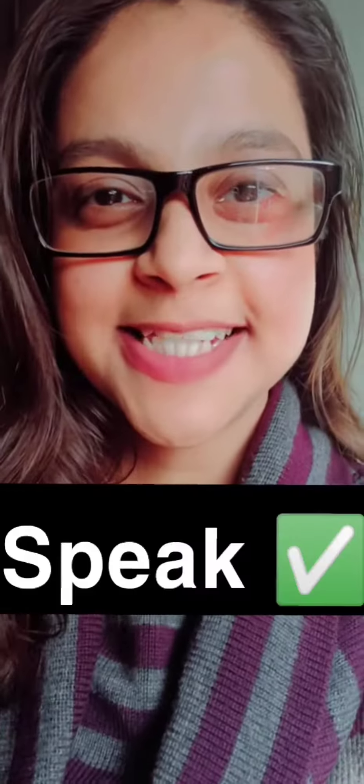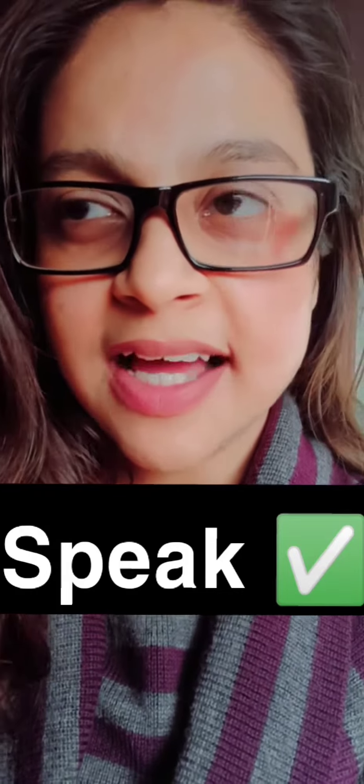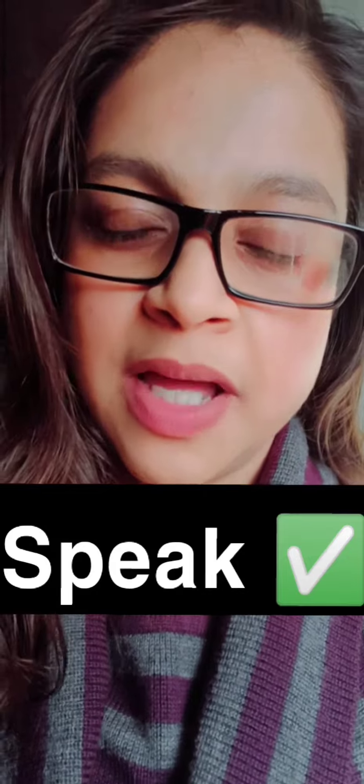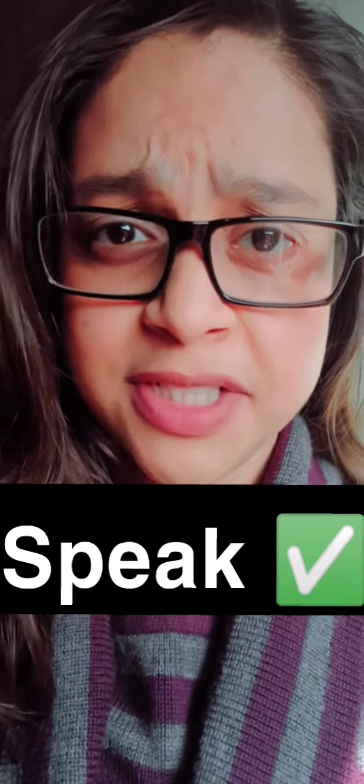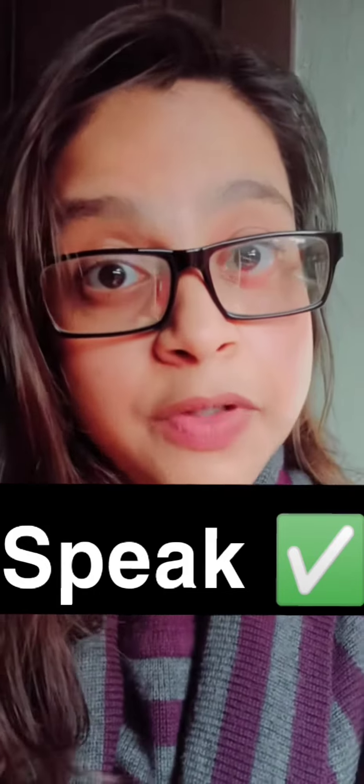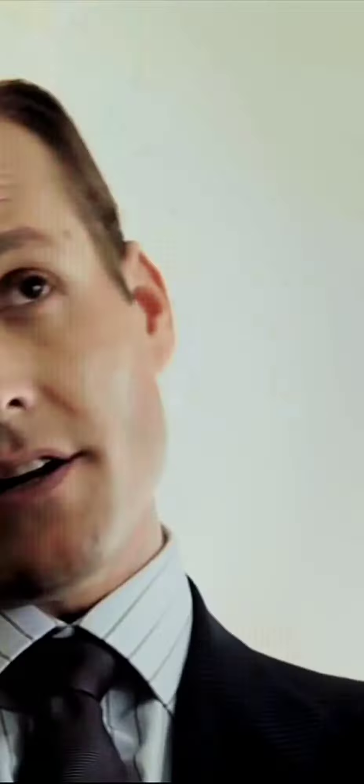Number three: speak. Speak with your friends, speak to anyone in English. And if you don't have anyone to talk to in English, just talk to yourself. I sometimes do it in front of the mirror — people think I'm crazy for talking to myself, but that's fair!